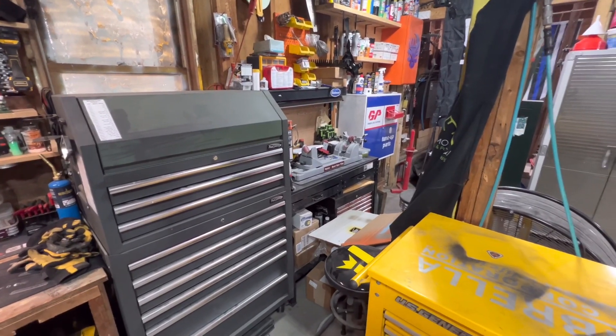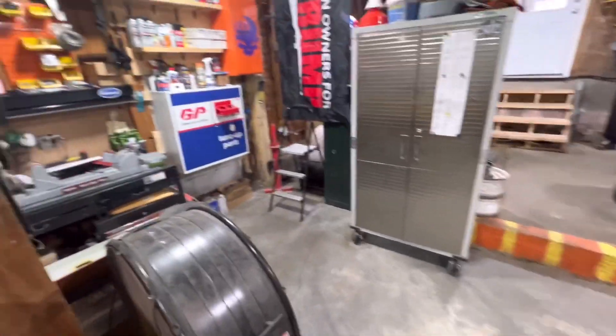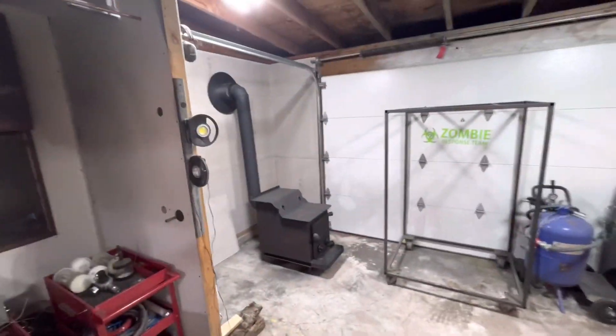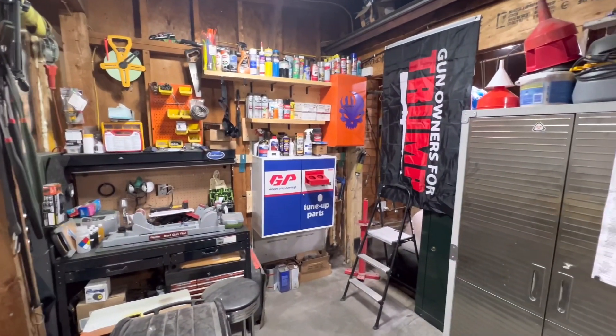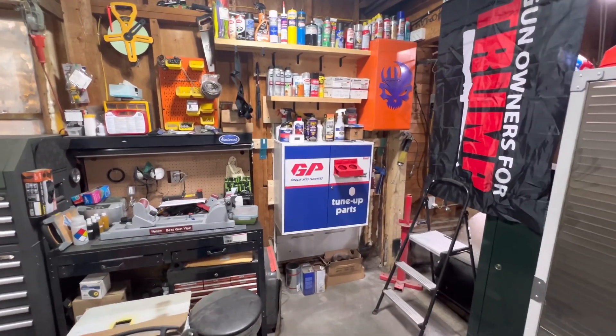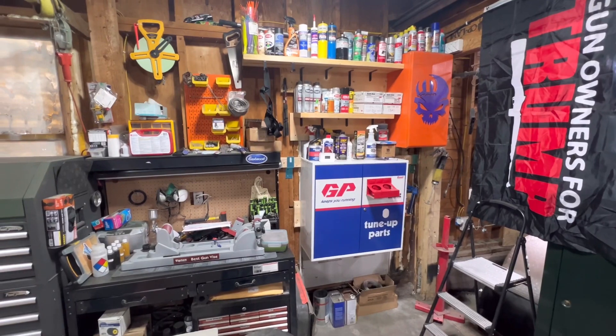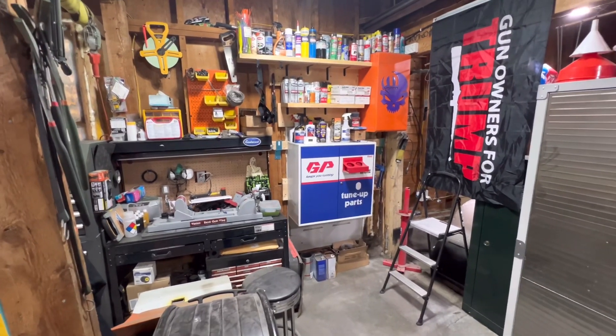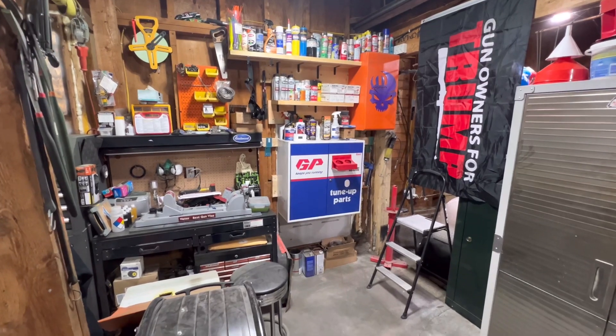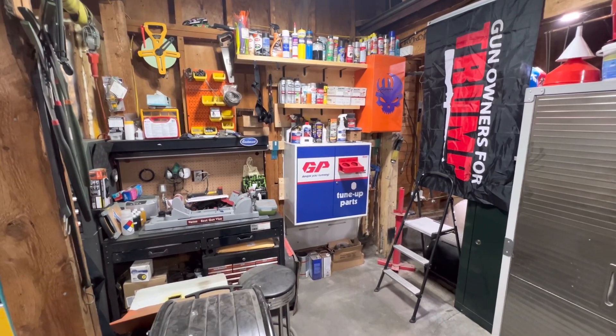That's his workstation. We moved everything that was over in this corner, moved it over into this corner, so it's a little crowded but this is Zimmerman's corner — the gun corner, I call it. There's his own personal stuff over here too.